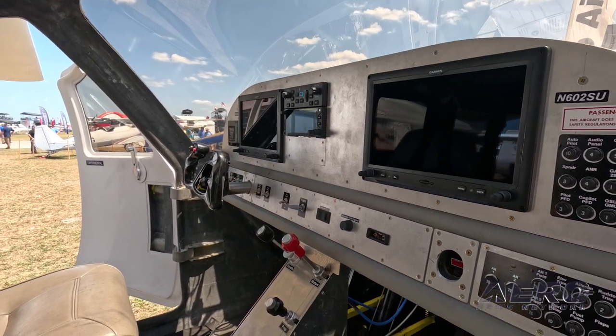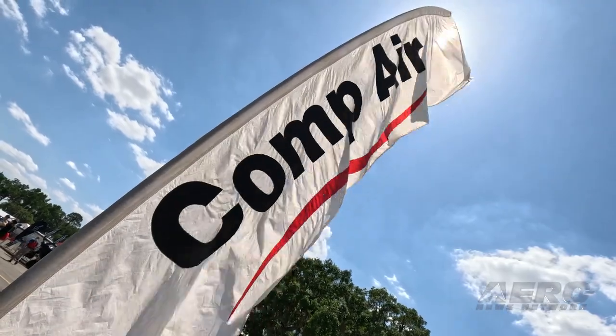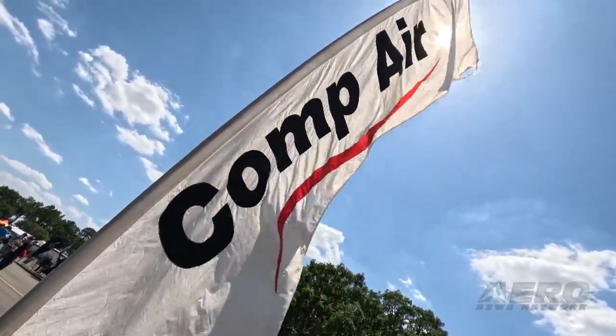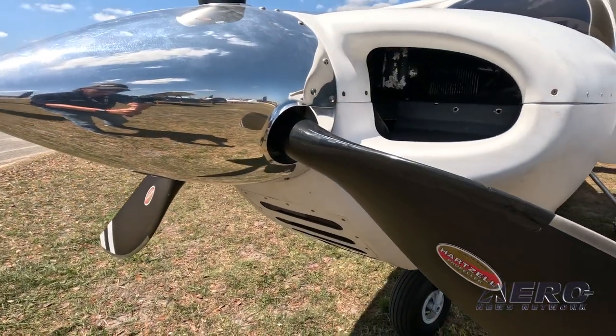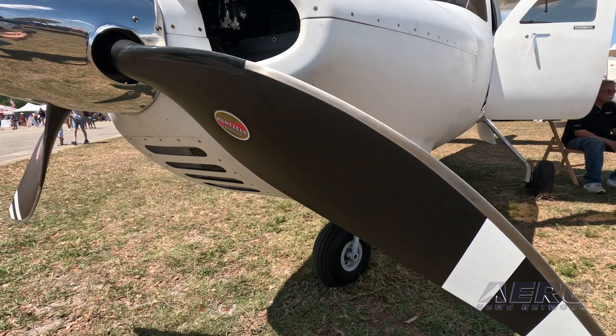The overall expectations for performance of this aircraft — what are you targeting? It's going to cruise about 195 knots. It carries 105 gallons of fuel, so it's got right at an 800 nautical mile range. And as I understand it, there's a variant sometime in the future to install a turbine?